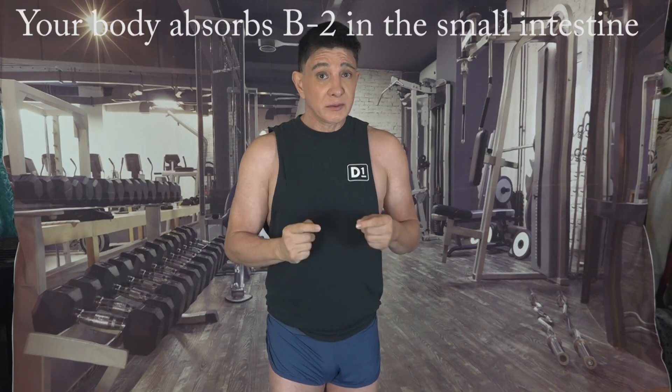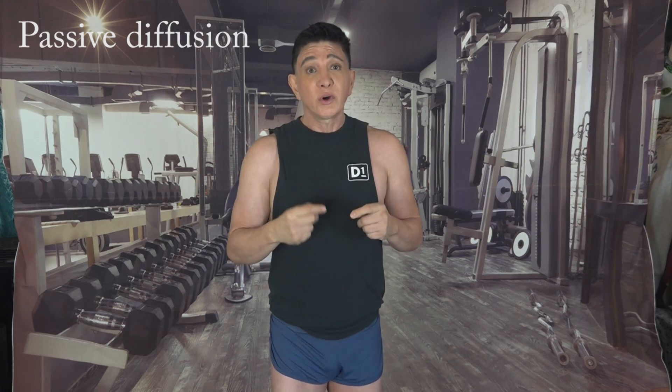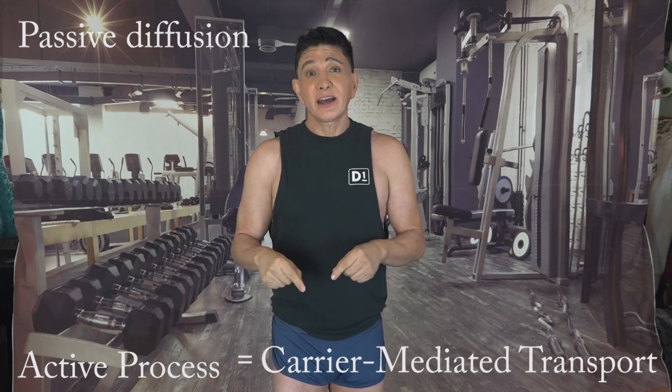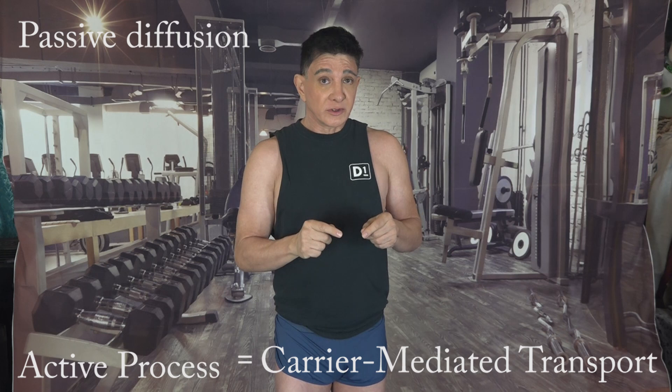Your body absorbs vitamin B2 in the small intestine through two methods. One is a passive process where it easily slips through, and the other is an active process where it gets guided actively, ensuring that your body gets the riboflavin that it needs.